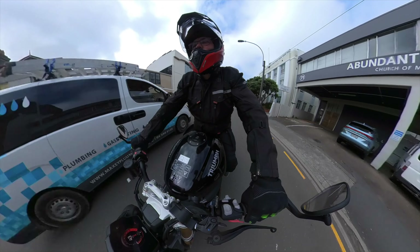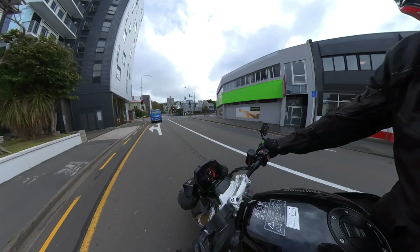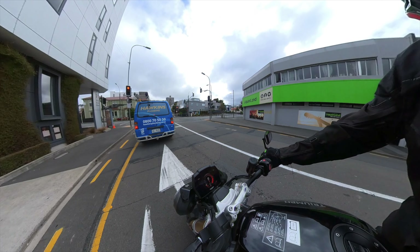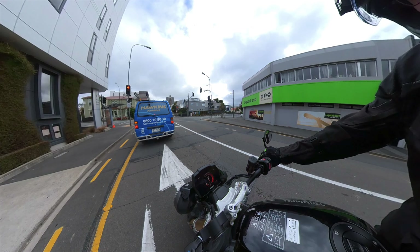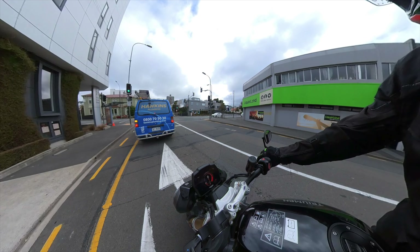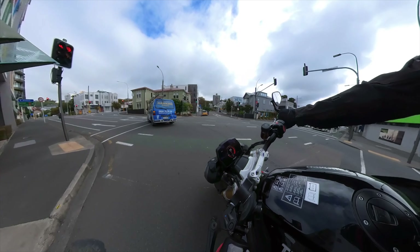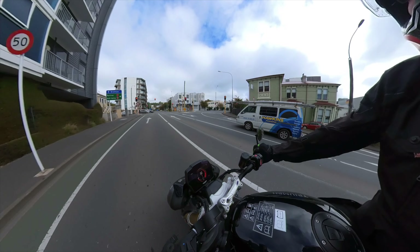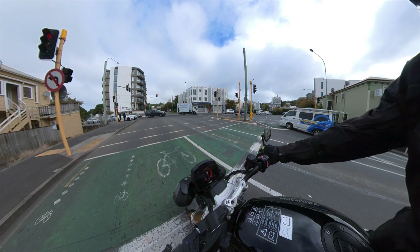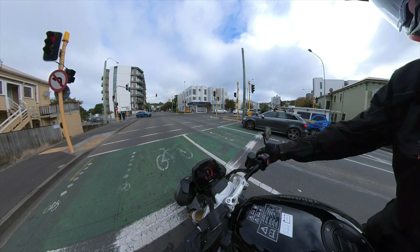Triumph Speed Triple RS — quick stats about this bike. 1,160cc inline triple. Something like 117 horsepower, 78 newton metres of torque. Quick shifter, ride modes. The seat is about 830 millimetres off the ground. The bars are quite low. And I love this bike — I really do. I think it's an awesome bike.